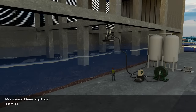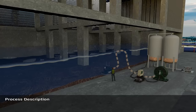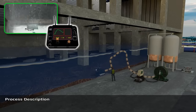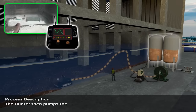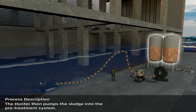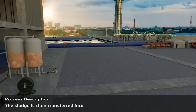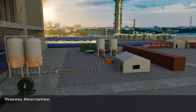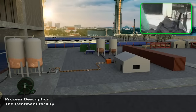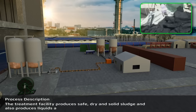The Hunter uses its unique screw conveyors to crush the sludge and make it pumpable. The Hunter then pumps the sludge into the pre-treatment system. The sludge is then transferred into the treatment facility, which produces safe, dry and solid sludge, and also produces liquids as the client demands.